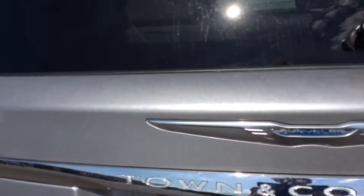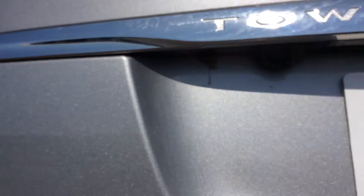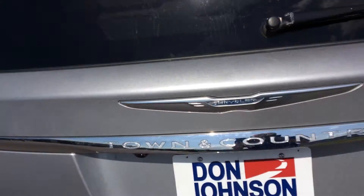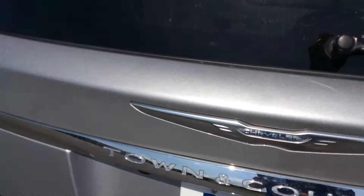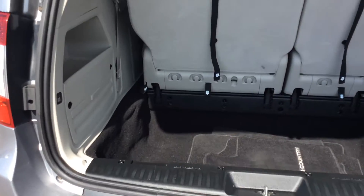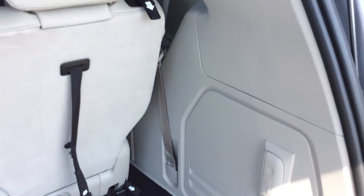This vehicle does have a backup cam, which is really nice especially with the size of it — it makes it a lot easier to drive. This is also an assisted liftgate, so you just pop it open and it kind of goes up on its own.